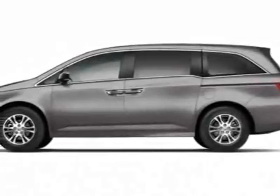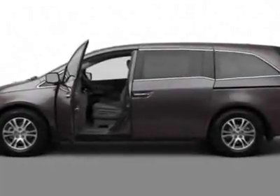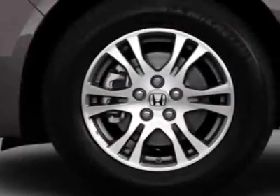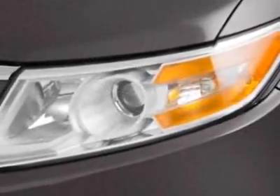Look at this new 2012 Honda Odyssey. For your protection, this vehicle has a full factory warranty. This vehicle gets an estimated 18 miles per gallon in the city and an estimated 27 on the highway.